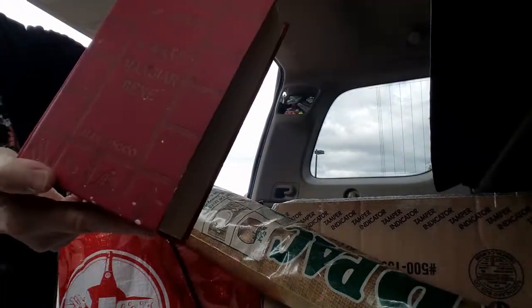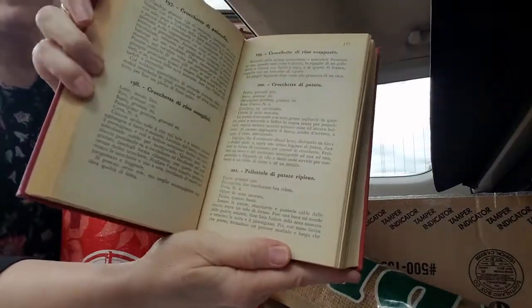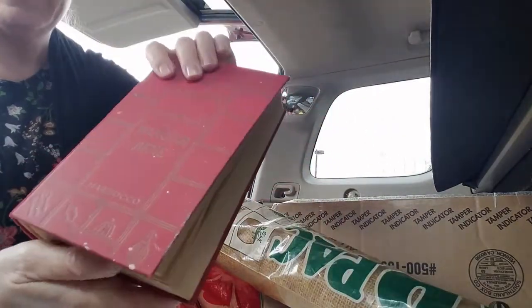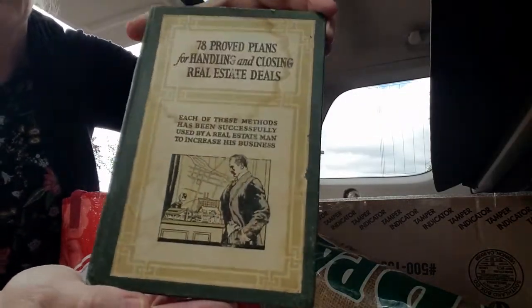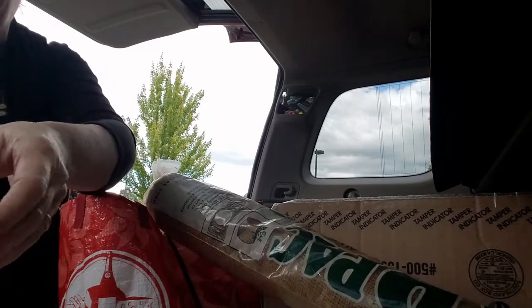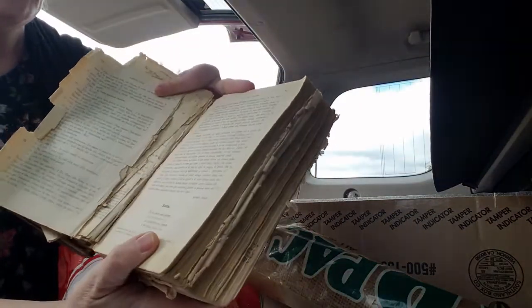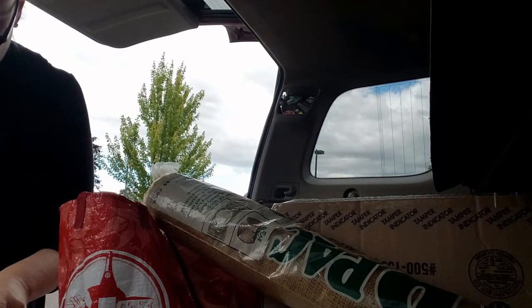And this is L'Arte de Manguiar Benet — I think it's an Italian cookbook, Crochette de Patate from 1957. And 78 Proved Plans for Handling and Closing Real Estate Deals — this book is from the 1920s, I believe. We saw that award she had — she was like a $12 million producer or something. And then another book that's in really sad shape, but it's all in Italian. I don't know what year it's from, but I love the font and the old paper — somewhere around 1937.